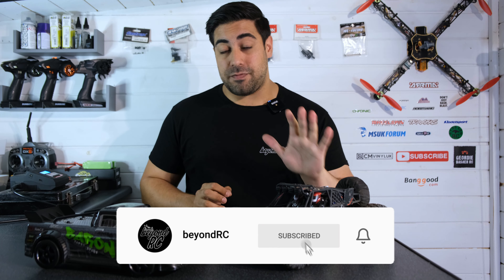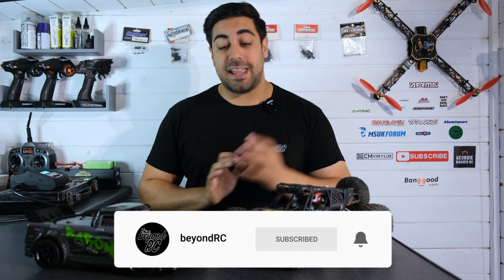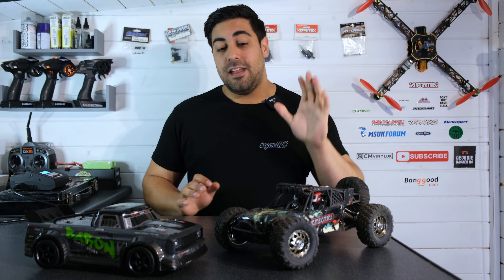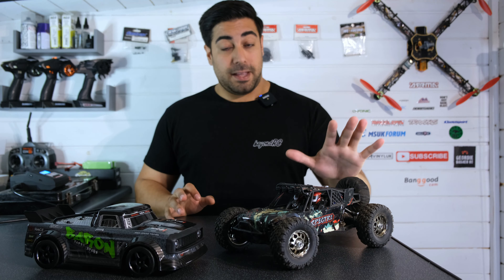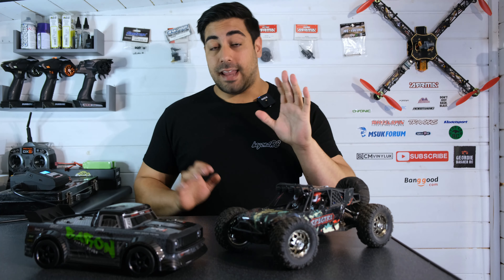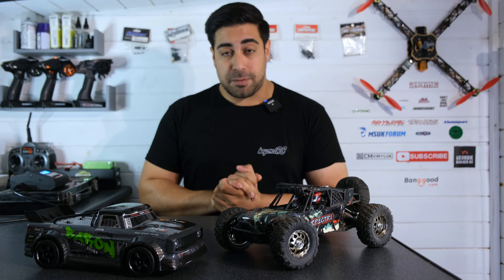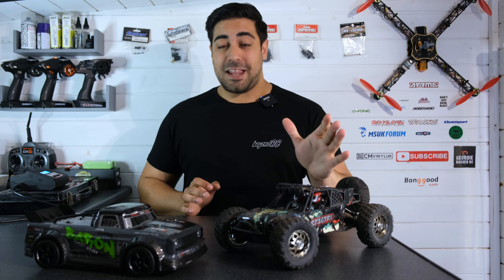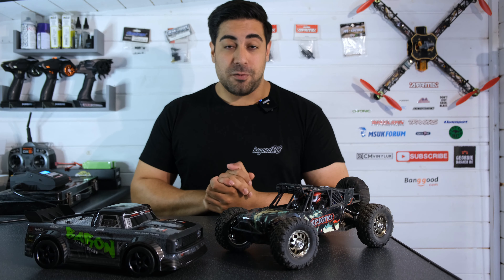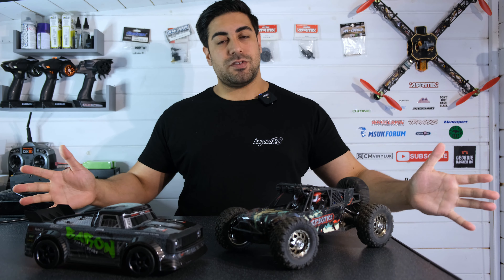I'll be releasing details very soon about a 10k giveaway where one of you will be able to win a brand new RC car. More details are coming up very soon. If you want to be in with a chance of winning, you're going to have to be subscribed to the channel — so hit that button. You never know, you may be walking away with a brand new RC car.